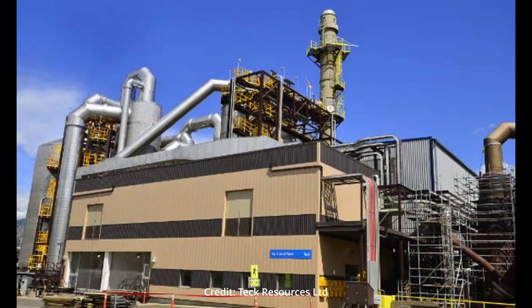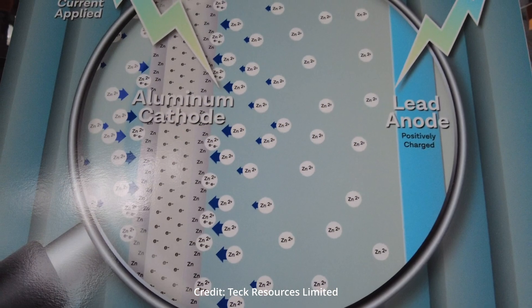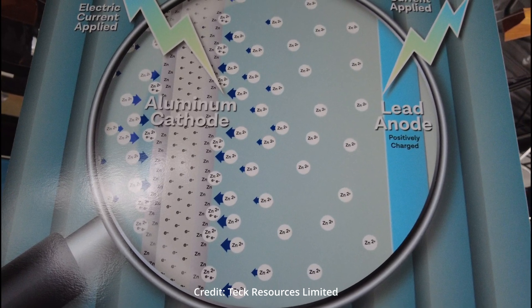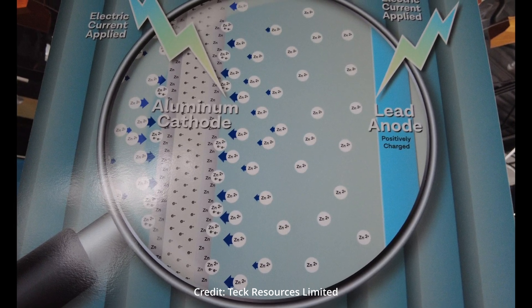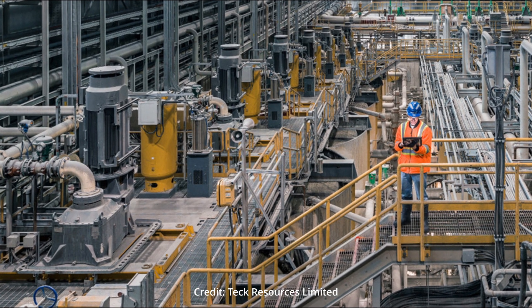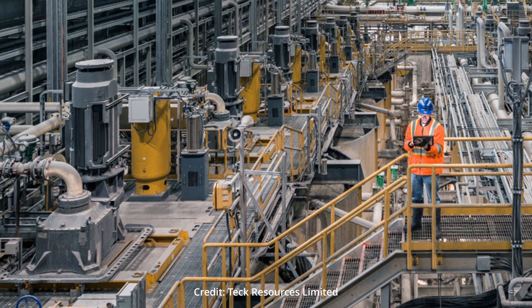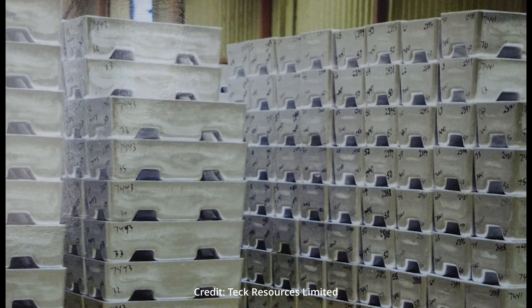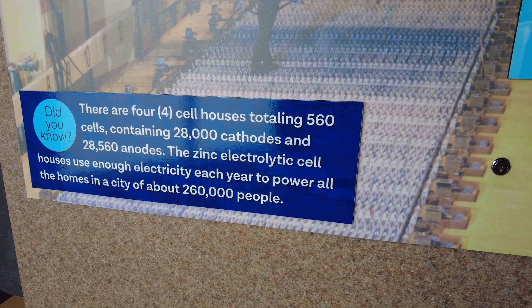Zinc processing: the electrolytic and melting plant is the final stage of production of zinc. Purified zinc solution from the sulfide leach plant is added to tanks in the cell house where an aluminum cathode (negative electrode) and a lead anode (positive electrode) are sitting in a circulating acid bath. As electric current passes through the acid solution, a chemical reaction causes the zinc to collect on the cathodes. The plated zinc is lifted out by an overhead crane — 25 at a time — and the cathodes are moved to the stripping machine.